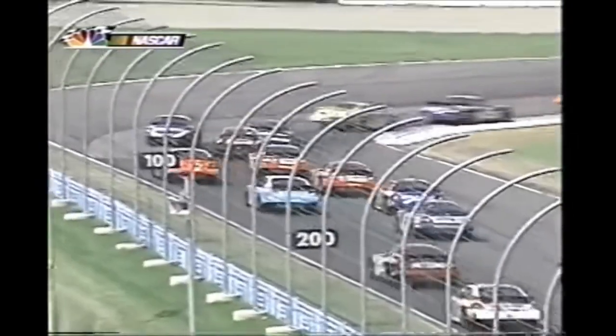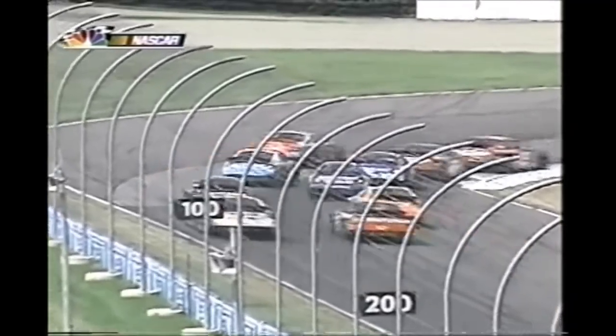You don't often see a crash on the straightaway - going down into turn one on the outside, some contact with Boris. Around goes Jimmy - so it was the seven and the 23.